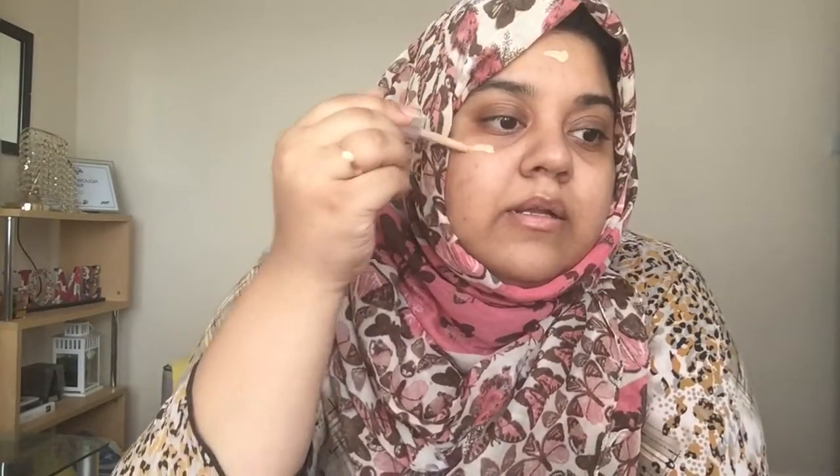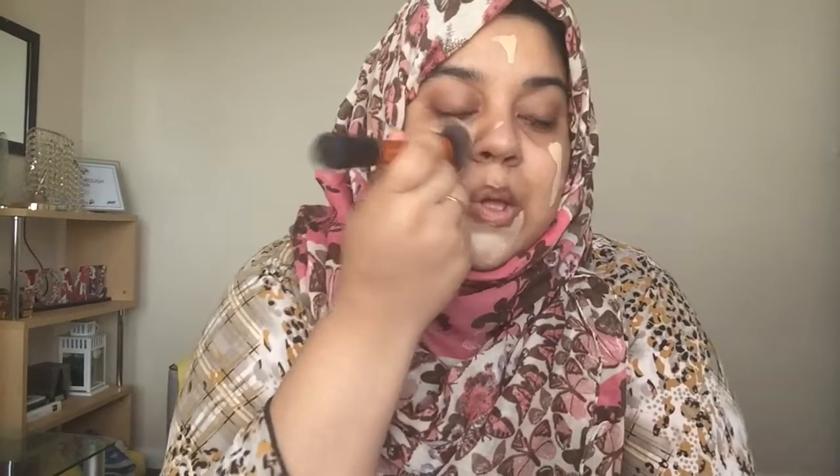I'm actually going to use the Catrice HD liquid coverage foundation, up to 24 hours wear. It's very light — I've already swatched it — and this is shade sand beige in 030. It's very liquidy. I'll use my brush first and then my sponge. Look at the coverage, look at the color — oh my god, let me blend this in.